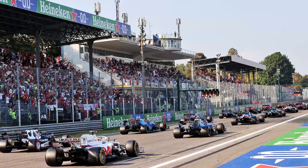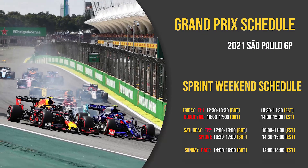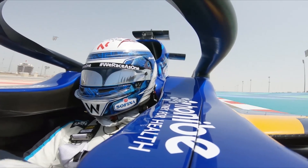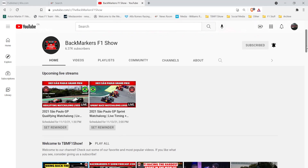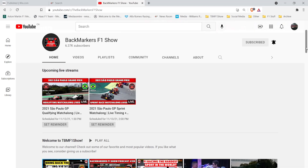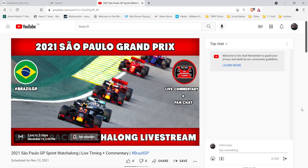As mentioned, this will be the final sprint weekend of 2021, so take note of the schedule changes and the breakdown of events. If you'd like to watch these sessions with us this weekend, check out our livestream schedule for the Sao Paulo Grand Prix as we'll be live for qualifying on Friday and the sprint qualifying on Saturday on our channel. We'll be providing you with live commentary, timing, and instant social media reaction, so come join us and interact with us in the live chat.